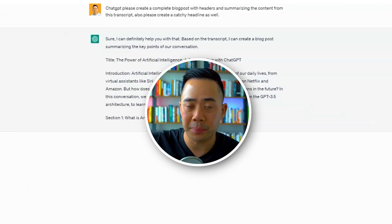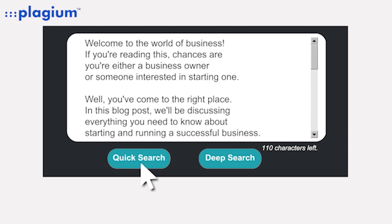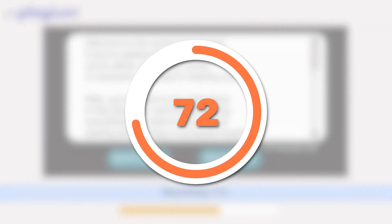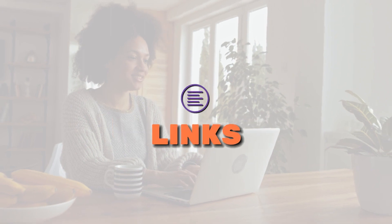ChatGPT outputs it, we run it through a duplicate content checker, and the duplicate content checker usually says that 98% or more of it is unique. Then we use a human editor as the last mile — the humans add research, links, statistics, and images, and basically make that blog post into a nice 1,000 or 1,500 word blog post.